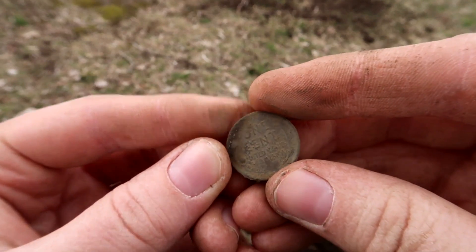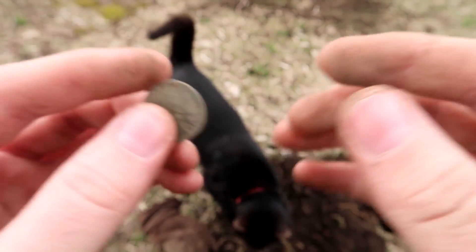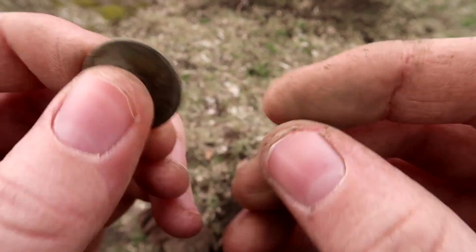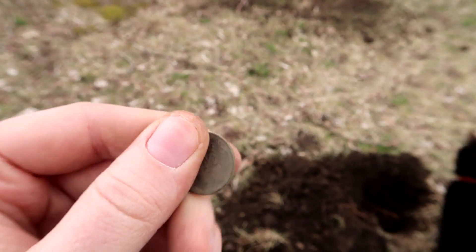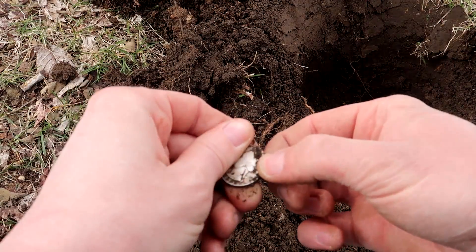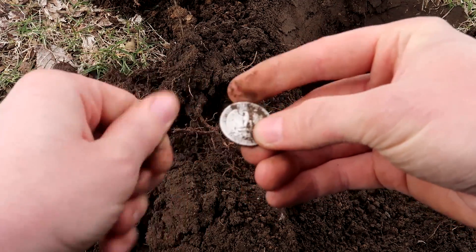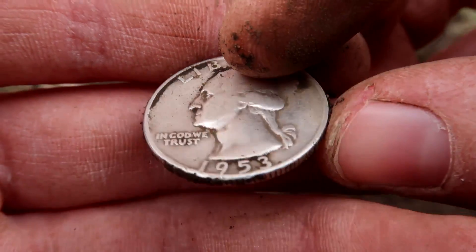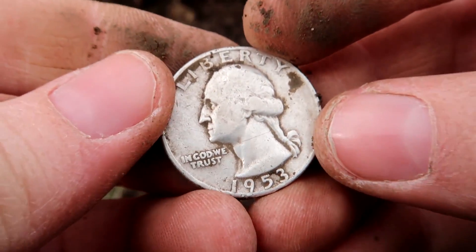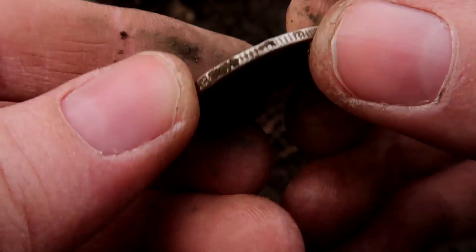Finally something old — a wheat penny! It is 1941. I feel really good about this now. I haven't even touched it yet, just saw it right there. And it looks like a quarter — 1953 silver! Oh my god, this is the first silver quarter I've ever found or even owned. The old ones had silver in them. Wow, 1953, that's so cool!